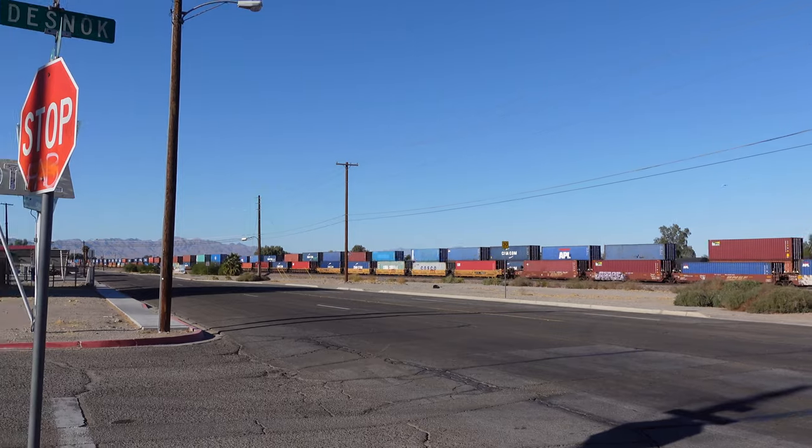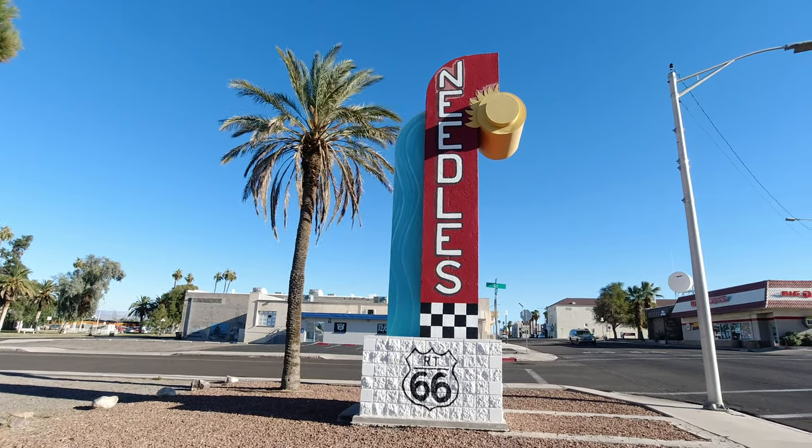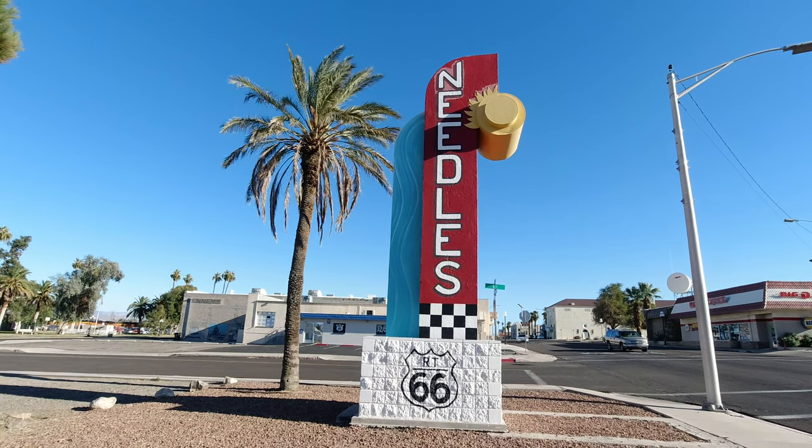And that's the end of our look at Route 66 in Needles, California. Thank you for watching. If you enjoyed the video, please give it a thumbs up, consider subscribing, and we'll see you next week.